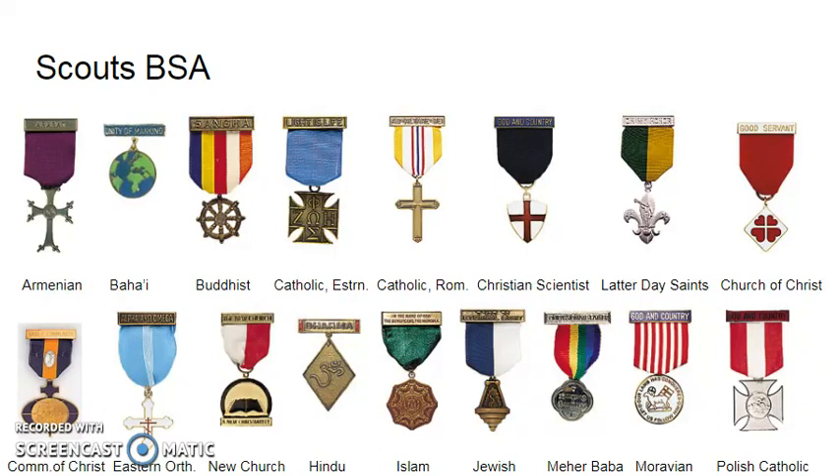Other religious traditions have a single award for Boy Scouts. Very few of them have a separate award for older scouts or venturers, although older scouts and venturers can also earn the award for that faith. You must contact your council or religious tradition in order to find out what the requirements are and whether or not you will need a counselor from that faith tradition.